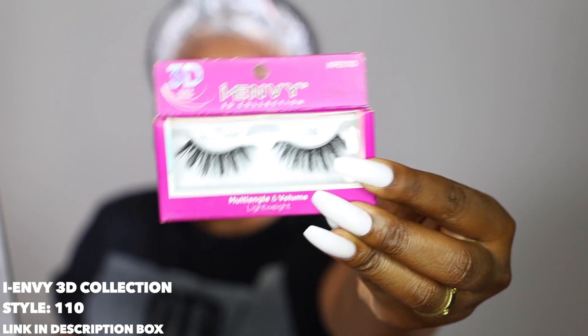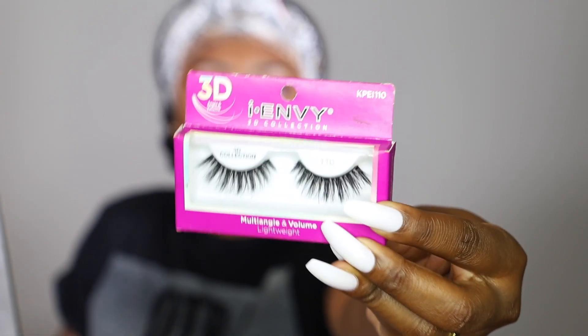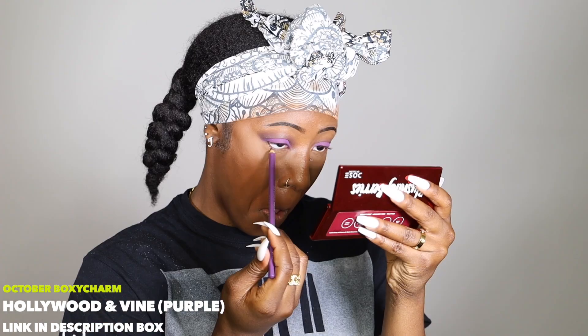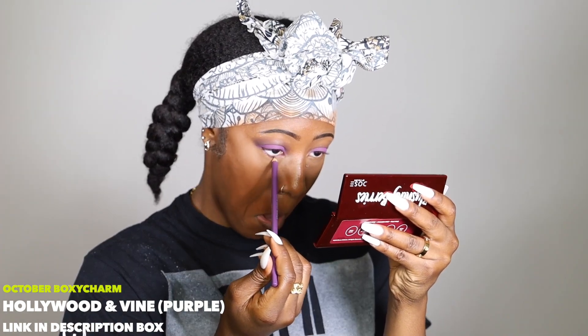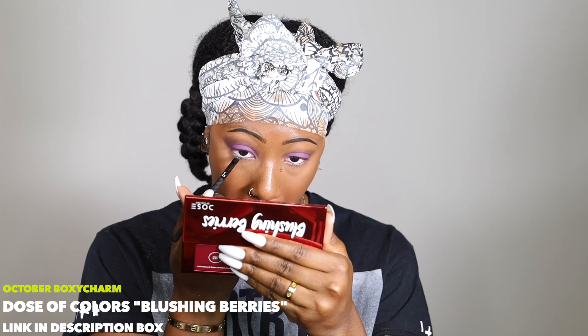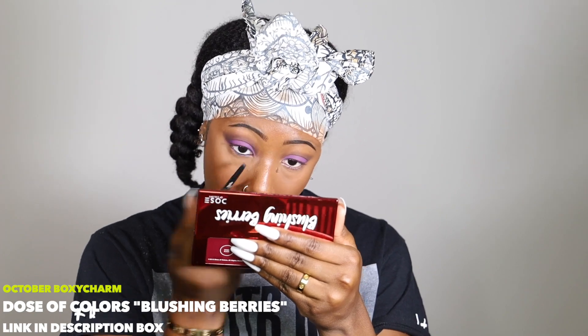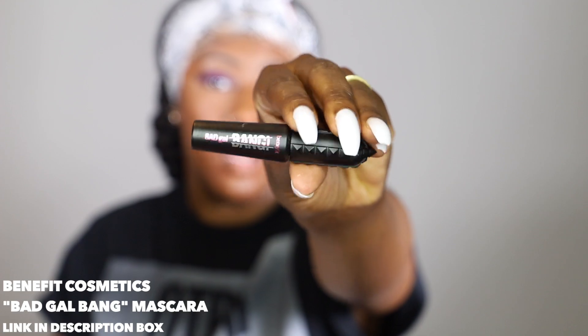Now that my eyeshadow look is pretty much done, I'm going to apply lash glue to my lashes — these iEnvy 3D Collection eyelashes that I got from my local beauty supply store. While I allow my lash glue to get tacky, I'm going in with this purple Hollywood in Vine eyeliner that was also in my October BoxyCharm box, which is what inspired this purple look to begin with. To finish off my eyes, I'm using the very black eyeshadow with an angled brush as an eyeliner on both my bottom and top lash line, then the Bad Girl Bang Mascara from Benefit Cosmetics before putting on my falsies.